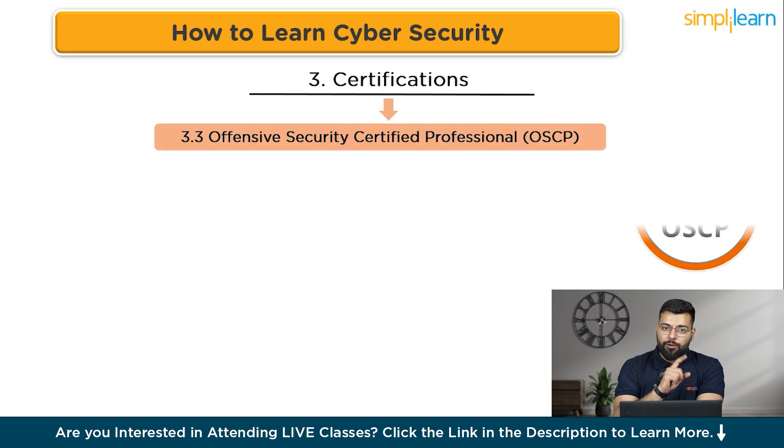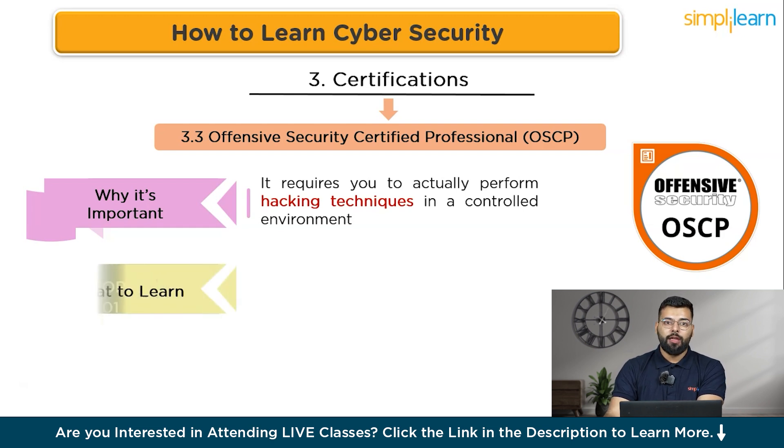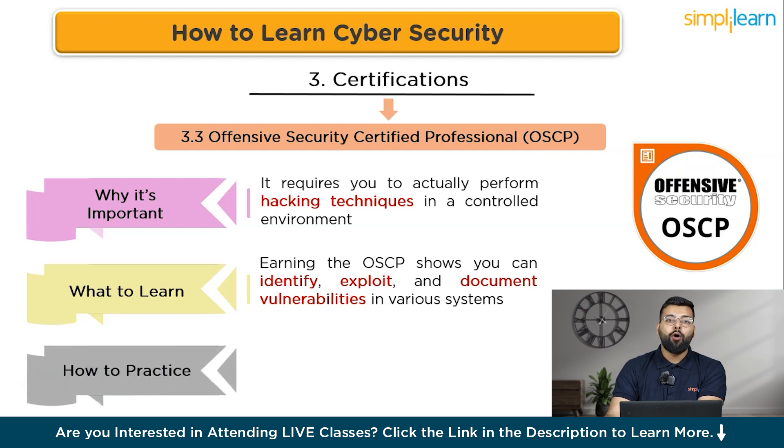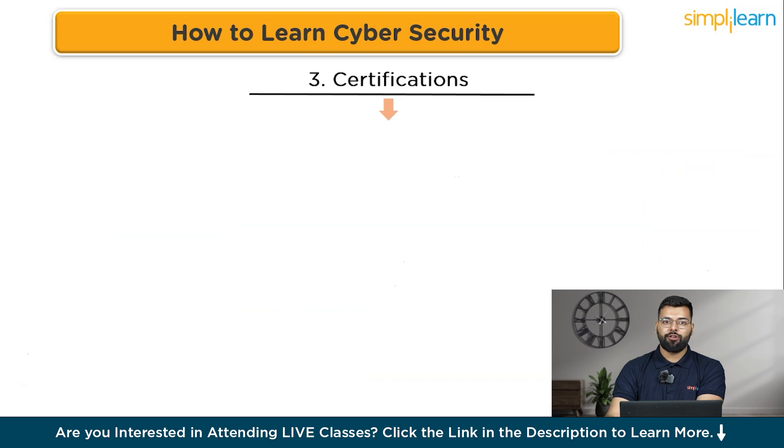The OSCP (Offensive Security Certified Professional) is known for its hands-on, practical approach and is highly respected in the industry. It requires you to actually perform hacking techniques in a controlled environment. Earning the OSCP demonstrates that you can identify, exploit, and document vulnerabilities in various systems. Complete the Offensive Security 'Penetration Testing with Kali Linux' course, then pass the rigorous 24-hour hacking challenge exam.